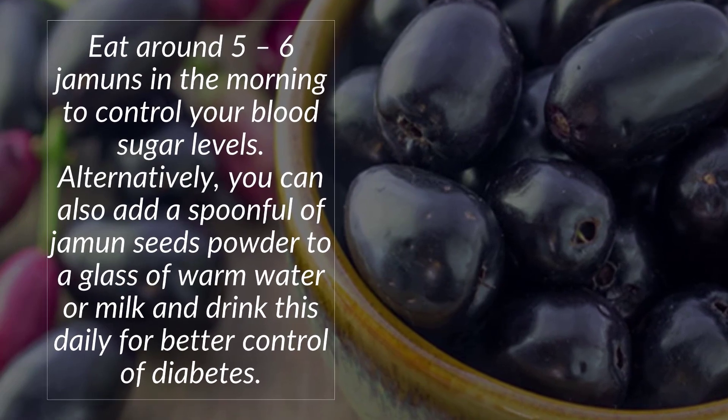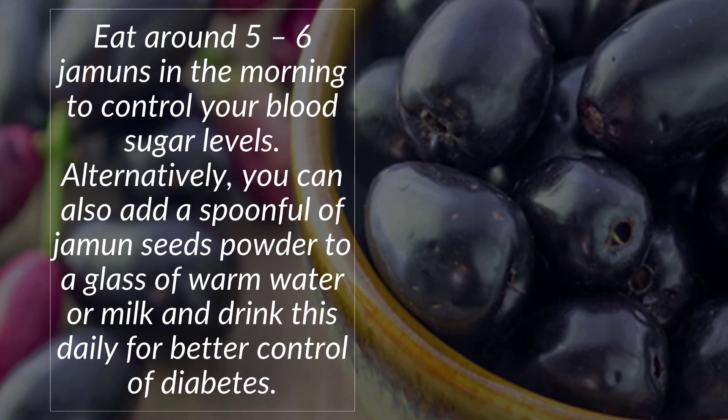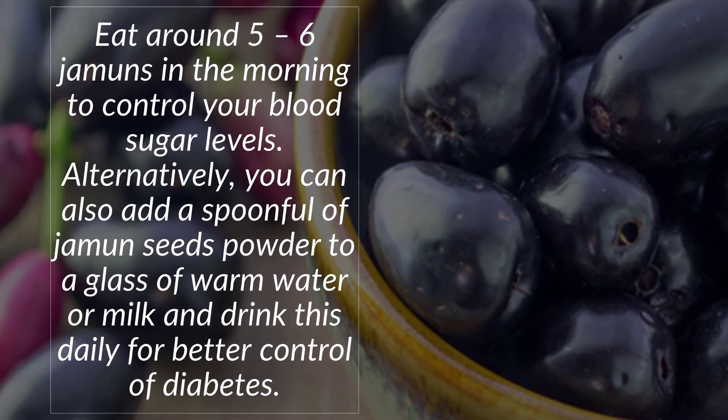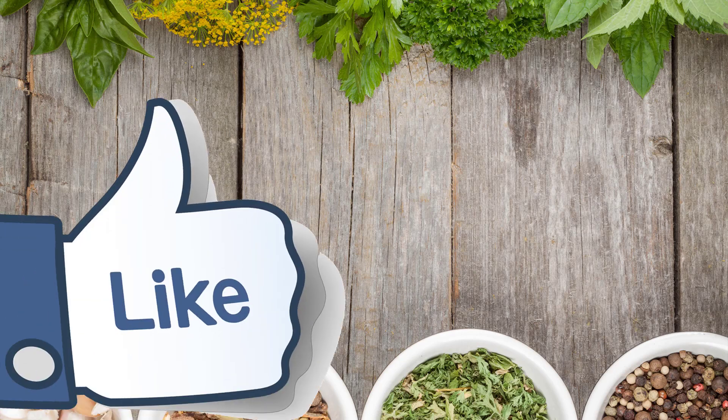How to use it: Eat around five to six jamuns in the morning to control your blood sugar levels. Alternatively, you can add a spoonful of jamun seed powder to a glass of warm water or milk and drink this daily for better control of diabetes.